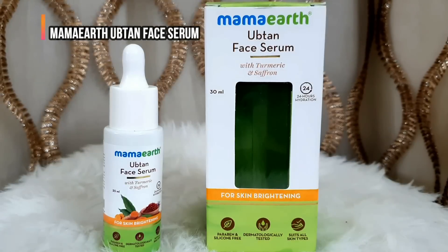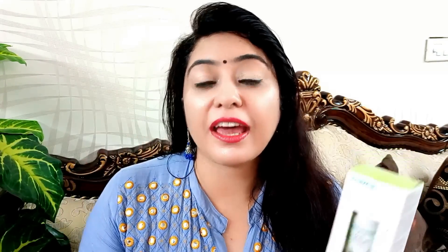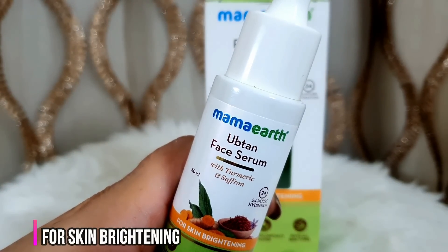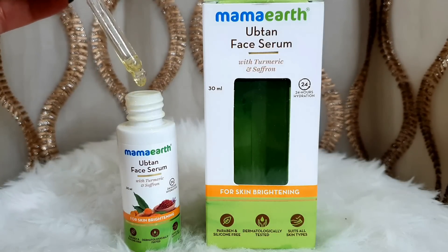And if you want a ready-made solution using natural ingredients, then you can use Mama Earth Uptan Face Serum. This will reduce dullness, brighten your skin, remove tanning, and also remove pigmentation. It contains turmeric and saffron — turmeric gives a golden glow and saffron brightens your skin. It also has oats and soybean extract that provide a collagen boost and delay aging.